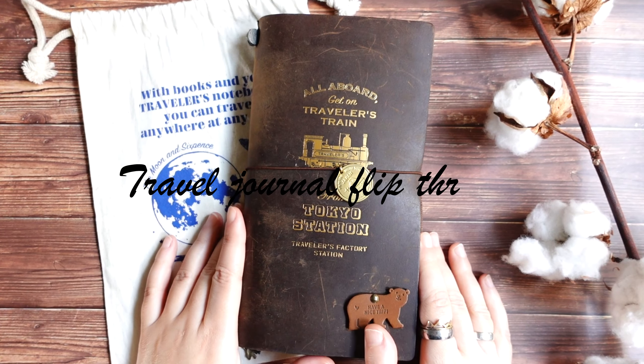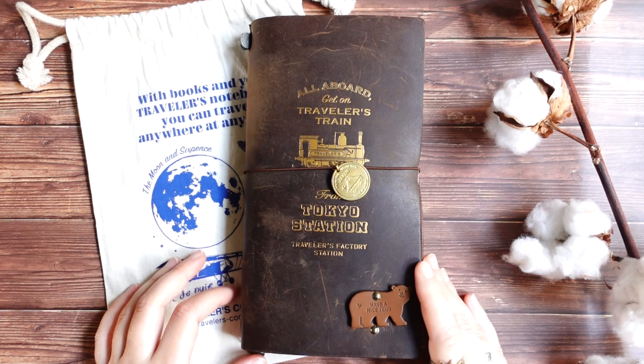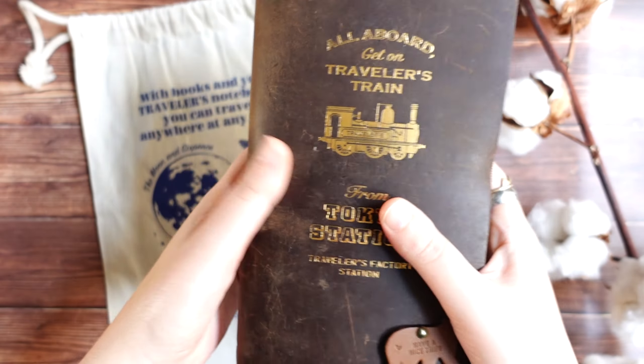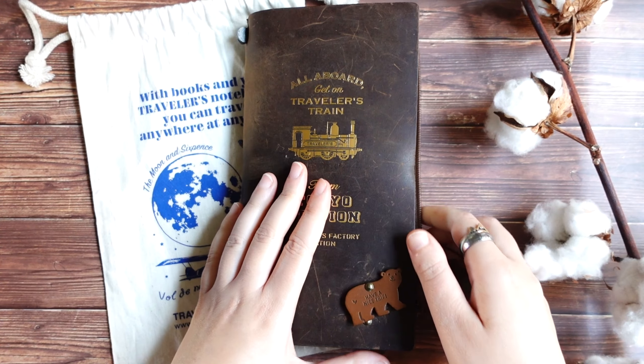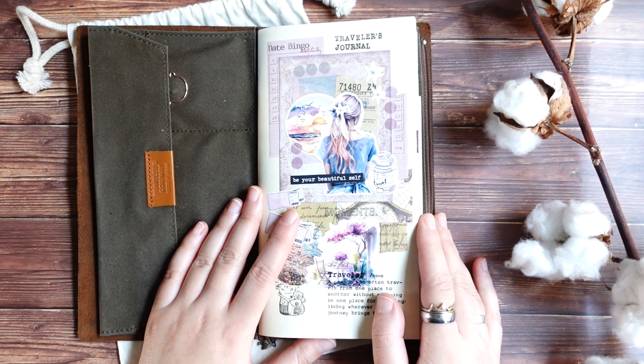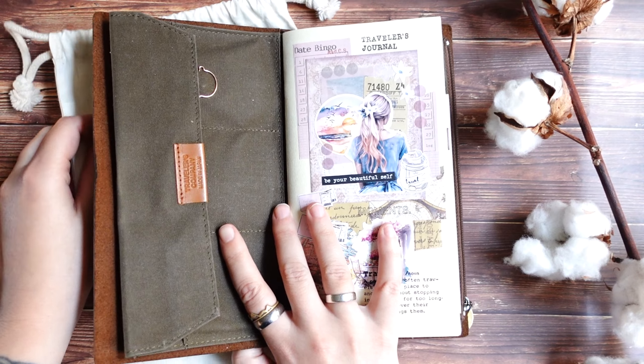Hello everyone, Julia here. Hello from Sweden and welcome to a new video. In this video I want to show you a flip through of my finished travel journal. I finished this one just a few days ago and I think it's already the fifth travel journal that I finished this year.